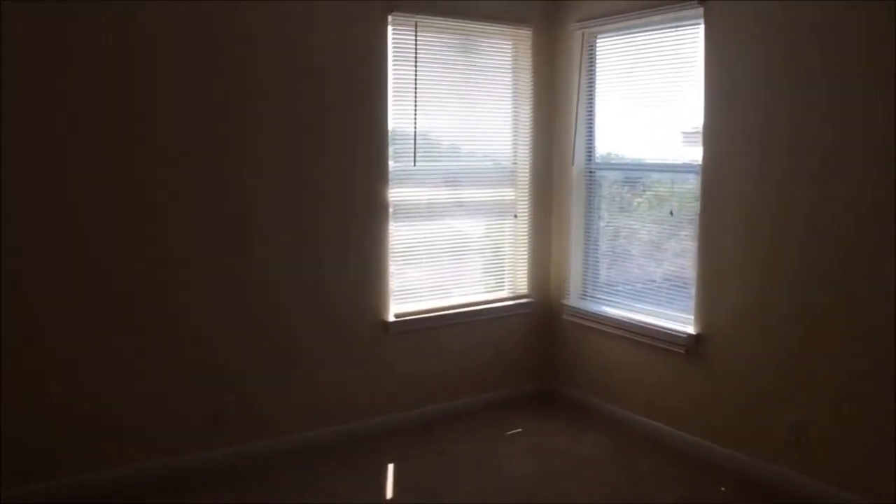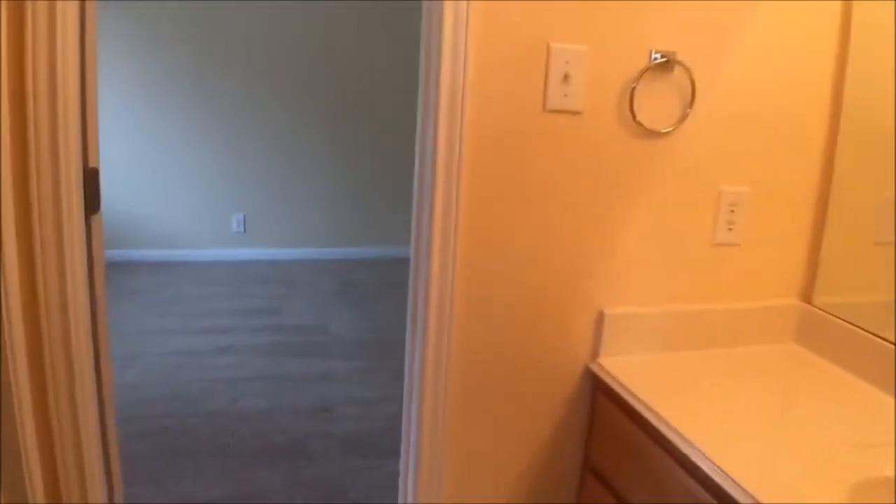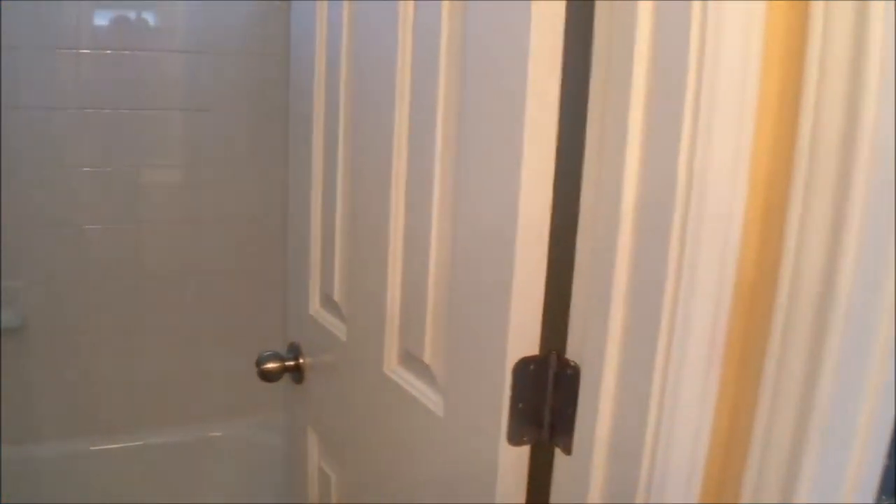Here we have the third bedroom and the fourth bedroom.